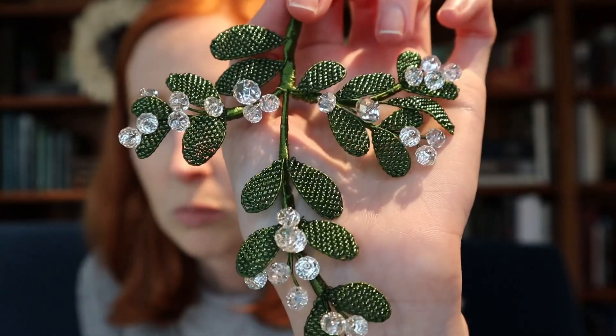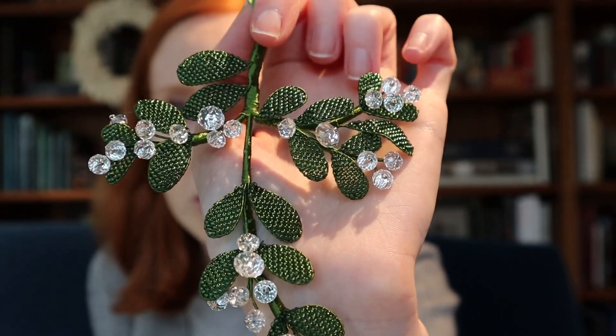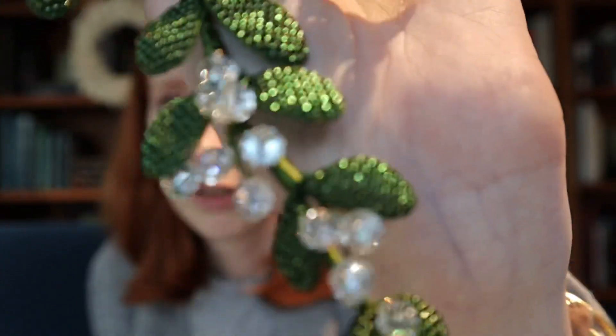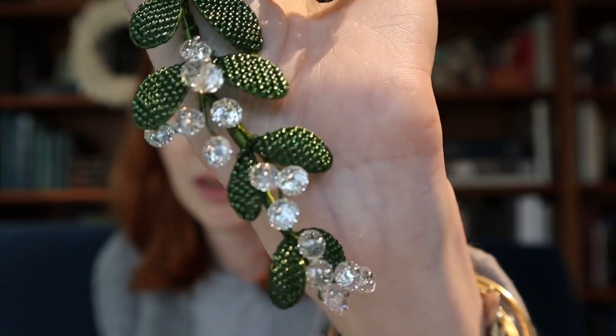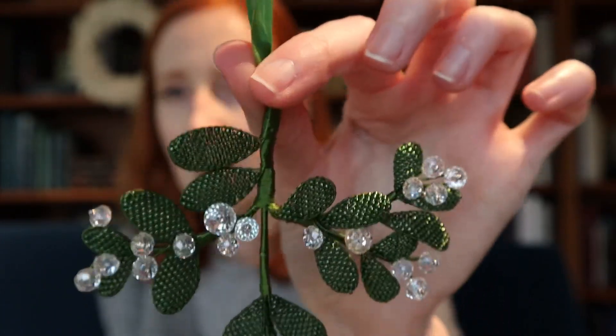Unfortunately briolettes are getting really hard to find. The source I usually use is currently out of Crystal Golden Shadow, and I'm not sure if they'll be back in stock. Suppliers are being very cagey about the status of Swarovski going forward, so you may have to go on the hunt for Crystal Golden Shadow, and Crystal Moonlight is getting almost as difficult to find. This was my first attempt at beaded mistletoe, designed as an ornament for the tree, but it's so green that it disappears into the tree, so I usually hang it from a cabinet knob where you can really appreciate the detail.